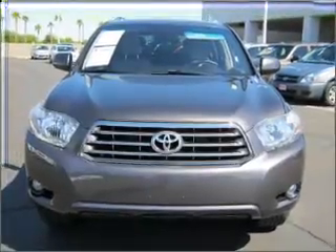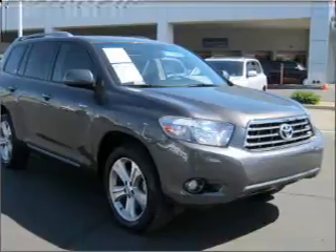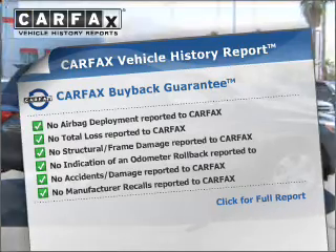Premium wheels give a more luxurious look. Brake safely with the anti-lock braking system. Let the outside in with the built-in sunroof. Know the history on this ride and greatly reduce your buying risk with the included Carfax Vehicle History Report.